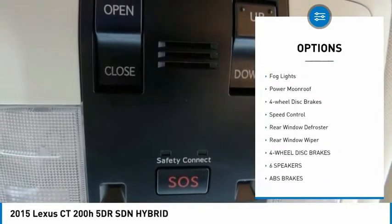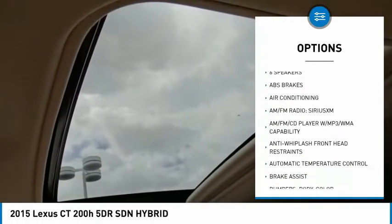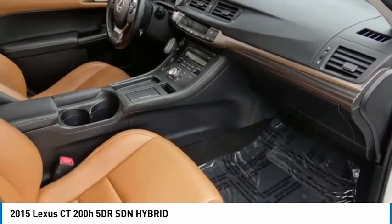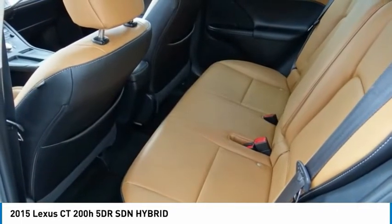brake assist, traction control, remote keyless entry, fog lights, power moonroof, four-wheel disc brakes, speed control, rear window defroster, rear window wiper. Come take a test drive today.